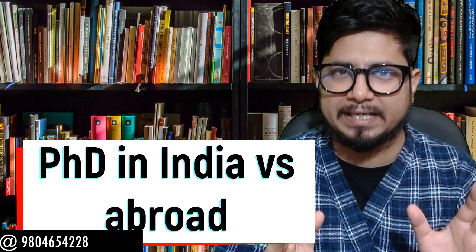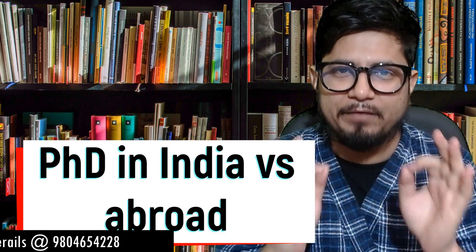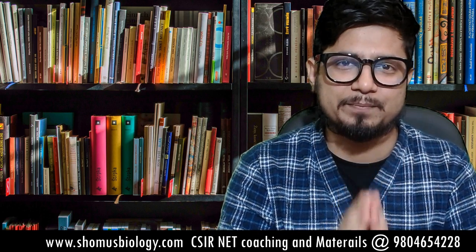Hello friends, welcome back to another video from Somoos Biology. In this video we're going to talk about PhD in India versus abroad. I made this video four years back but now it's time to look into the matter one more time. If you are planning to do a PhD in India or thinking to do a PhD abroad, this video is just for you. I'll be comparing the differences on 10 important points.